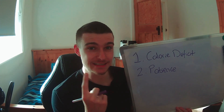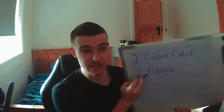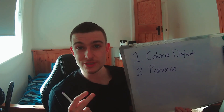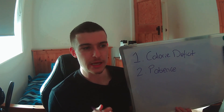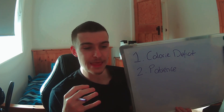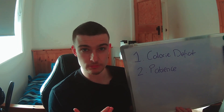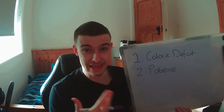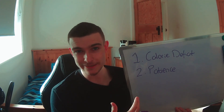Getting to that level of leanness is difficult because it takes time and patience of being in a calorie deficit over time. But then sustaining and maintaining that level of leanness is also very difficult. A lot of people don't actually understand how committed you have to be to both get there and sustain it. So that is something you have to understand and realize.